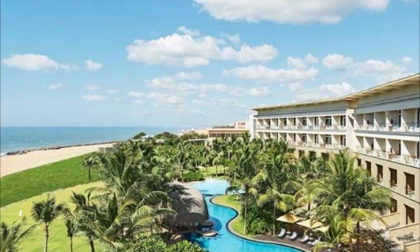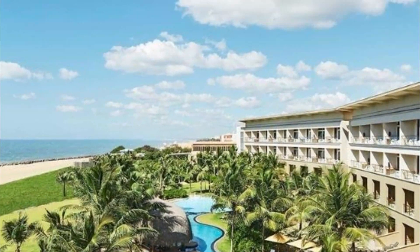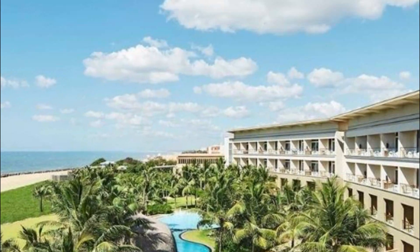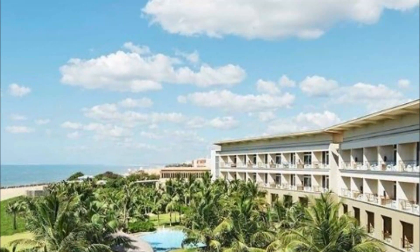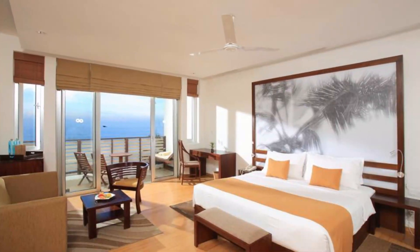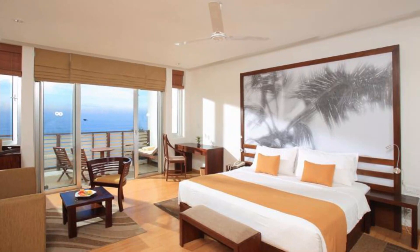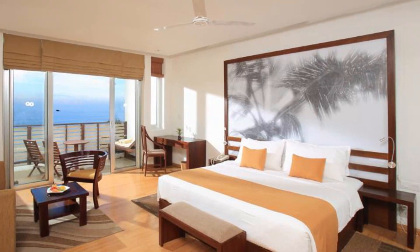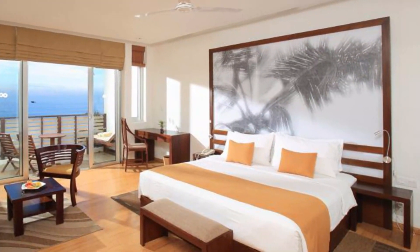Number two: Villa Hundera. Featuring two outdoor pools, a play area for children, a garden, and free Wi-Fi, Villa Hundera offers rooms located 4.5 kilometers from Dutch Fort, surrounded by lush greenery and overlooking the Negombo Lagoon. Each air-conditioned room includes a flat screen TV with satellite channels, and the bathroom comes with a shower and free toiletries.